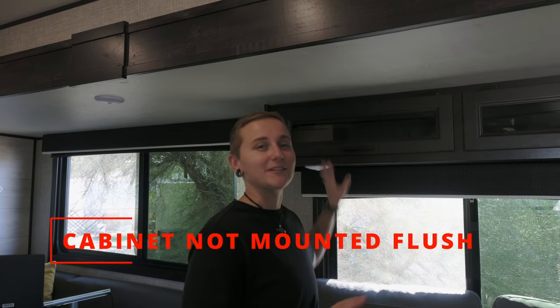Now let's talk about the cons. To start off our cons list: this cabinet, and this drives Lauren nuts.